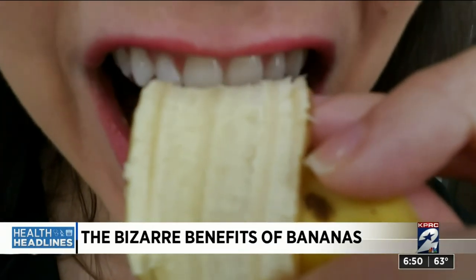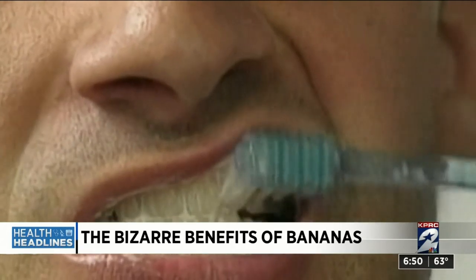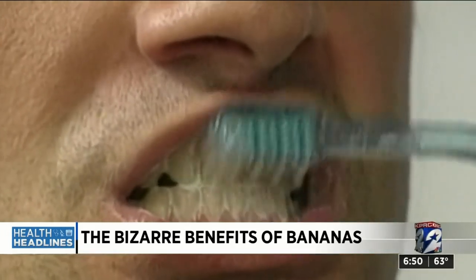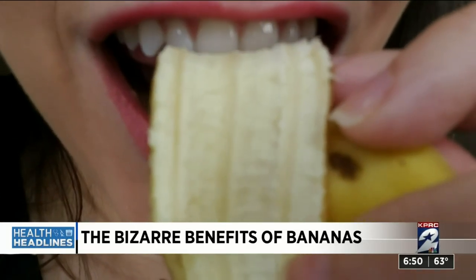Rub the inside of the peel for two minutes on teeth, then brush like normal, and in time you'll have whiter teeth. But according to Colgate.com, there's not enough scientific data to prove that will work.